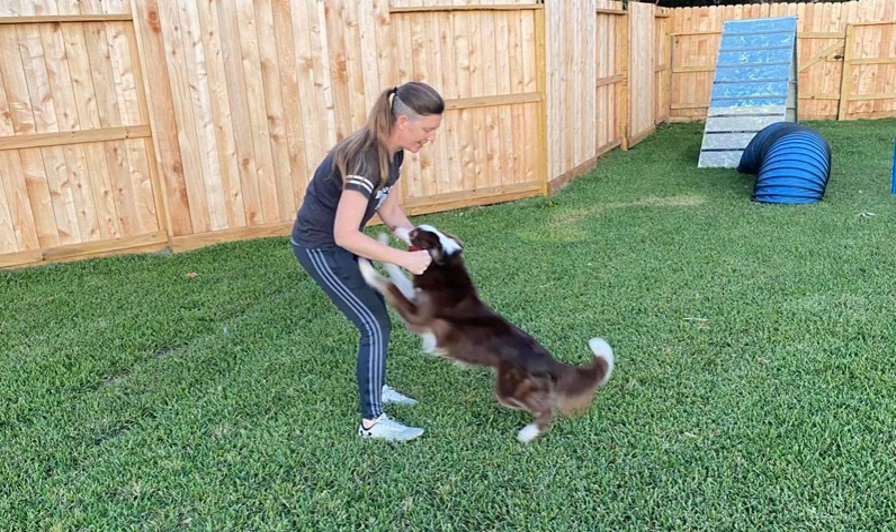Today we're going to be talking about how to integrate tugging into your training. We want to say right off the bat that you do not have to tug with your dog to be successful at agility. There are plenty of dogs at all levels of competition who use other types of rewards besides tugging and are competing at a very high level. However, we do enjoy tugging with our dogs, and it has a lot of unique benefits — reward placement, ability to throw — that are a little bit harder to replicate with food. So if we can get a dog to tug, we like to get a dog to tug.